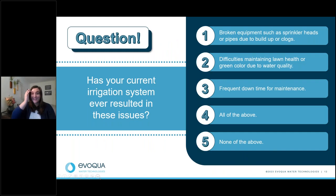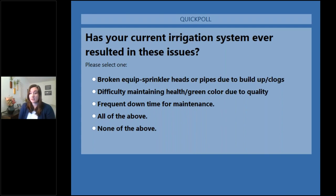Let's go ahead and transition into another question: Has your current irrigation system ever resulted in any of the issues we've mentioned — such as broken pipe and equipment due to clogs or buildup, difficulties maintaining lawn health or green color due to water quality, frequent downtime for maintenance, all of the above, or none of the above? Please go ahead and answer this question.